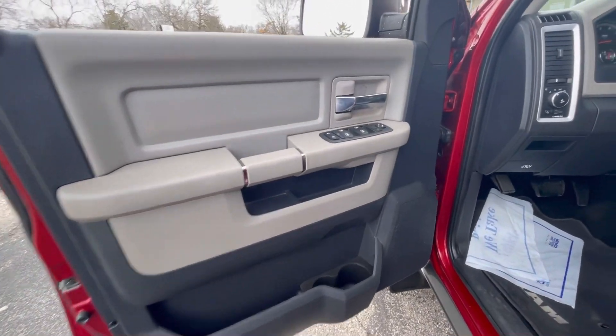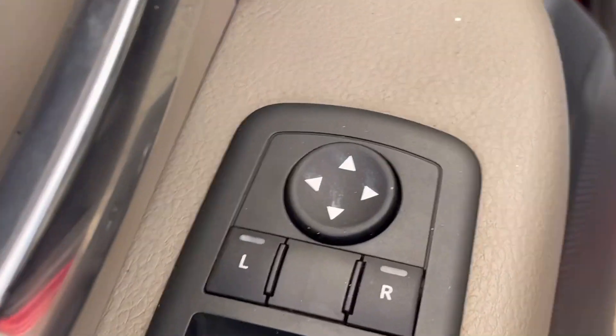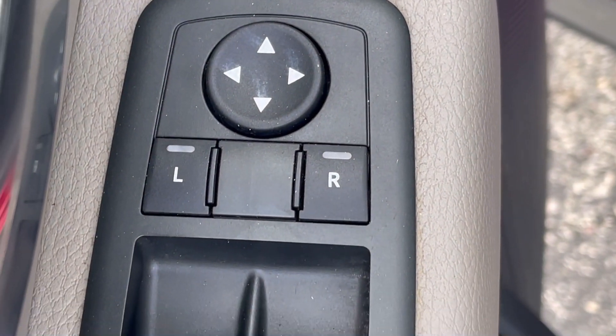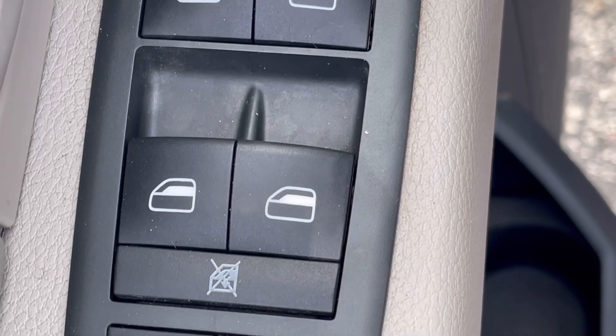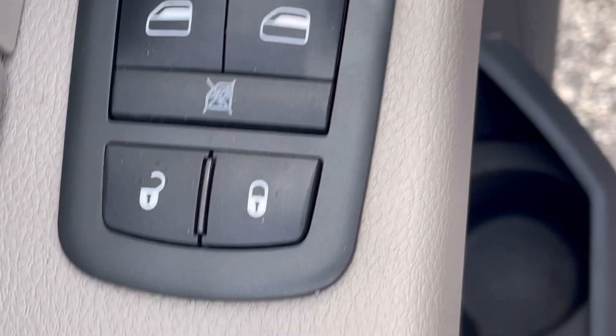When you open the driver's side door, you'll notice the two-tone interior, power mirrors, power windows, and power locks — all easily accessible right there at the driver's fingertips on the driver's door.